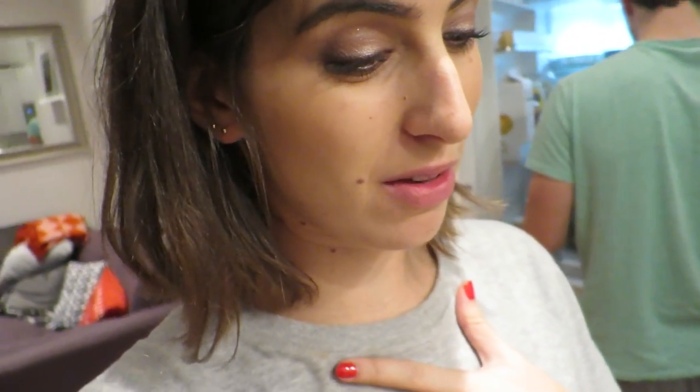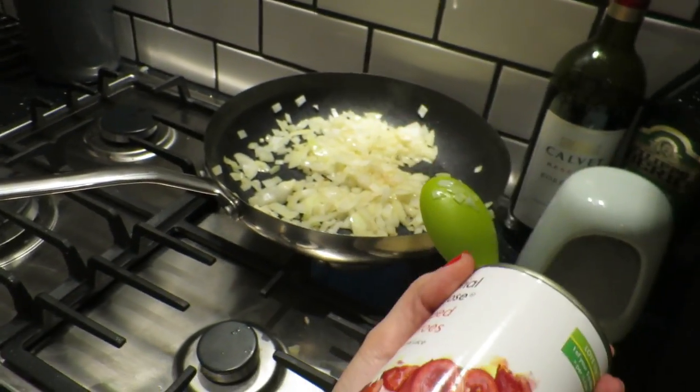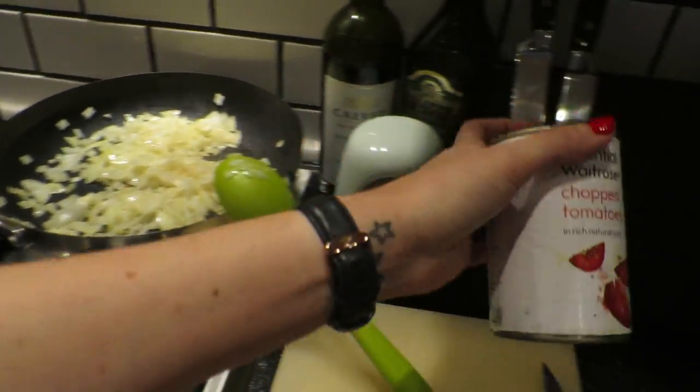I took the chicken thighs out too late and they haven't defrosted, and I hate defrosting chicken in the microwave - it freaks me out - so we're just going to go for tomatoey pasta instead. I'm just frying off the onions and garlic and I'm going to add in some chopped tomatoes. We'll have a very simple boring dinner tonight, but tomorrow we can have yummy chicken thighs.